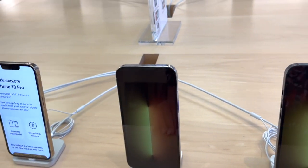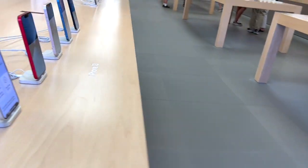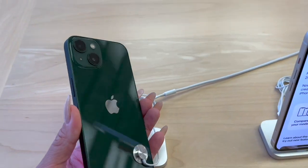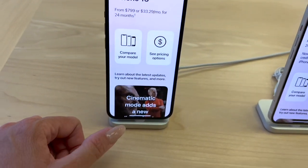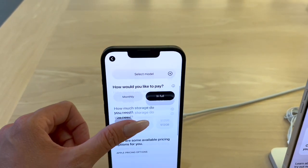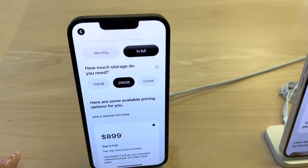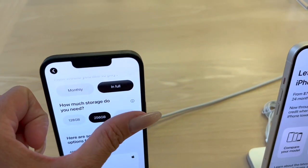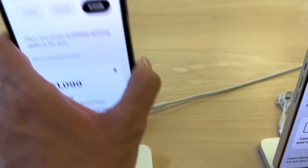Let's see if we can find the other green color — not alpine green. Here we go. This is green, not alpine green. So this is just the iPhone 13 in green. Pricing: 128 gigabytes is $799, 256 gigabytes is $899, 512 gigabytes is $1,099. And that's the iPhone 13 in green.